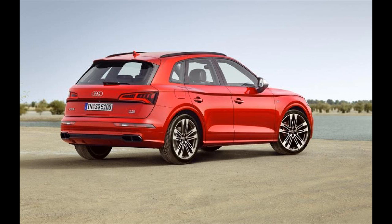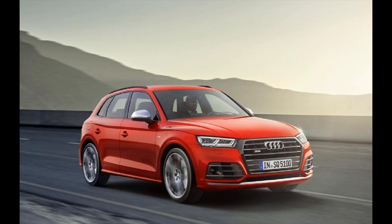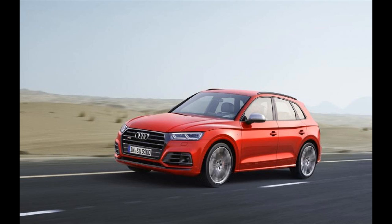The new Audi SQ5 is a symbolic car for our times. That's not because it distills the national zeitgeist or reinforces the rise of the SUV — rather, it's because while the old SQ5 featured a twin-turbo diesel engine, the new SQ5 has a 3.0-litre turbocharged petrol.